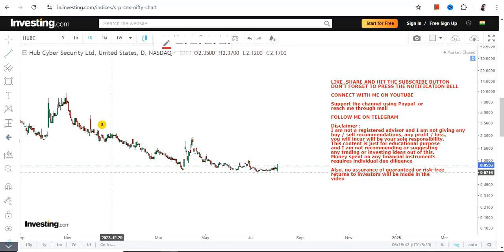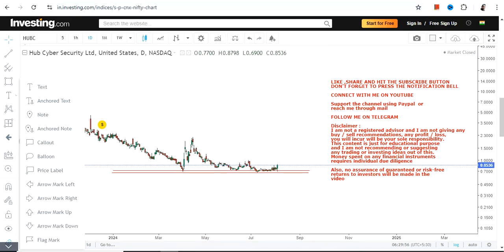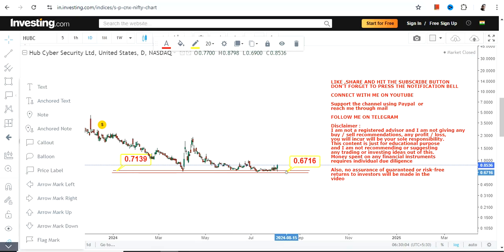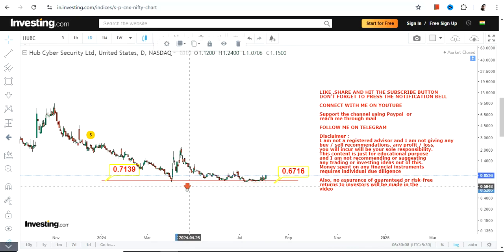When the stock is volatile, you better understand the risk first before thinking only about the profit. We have two most important levels: 0.71 as our support and 0.67 as the stop-loss. Make sure that the stock is not falling below both these levels, otherwise the downside will start again.